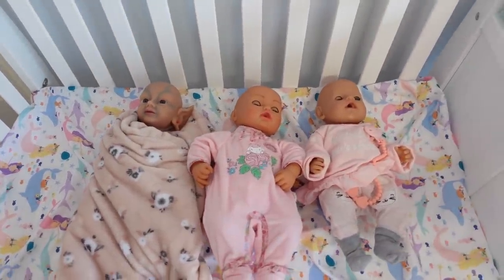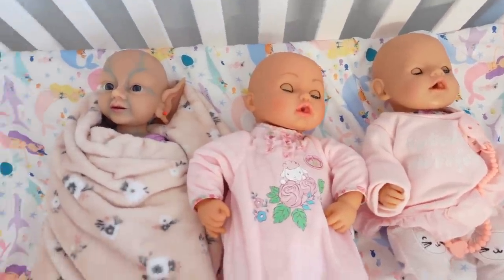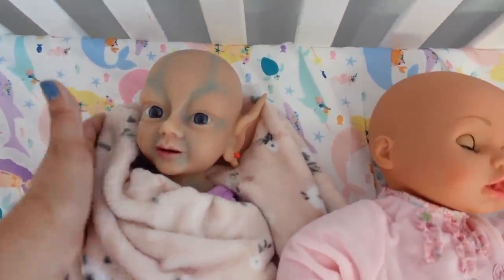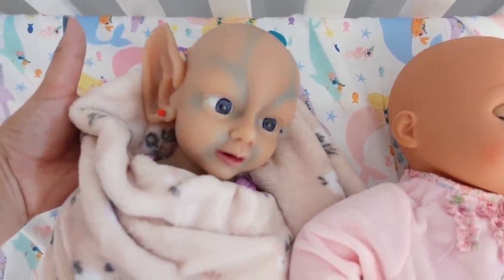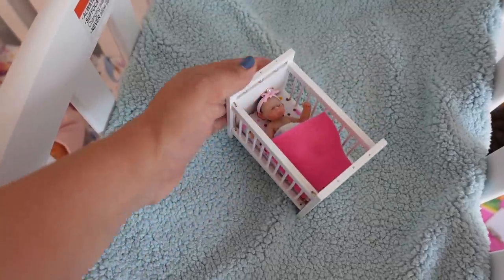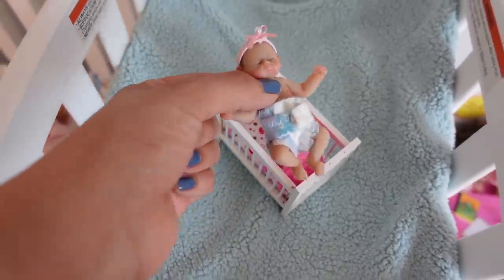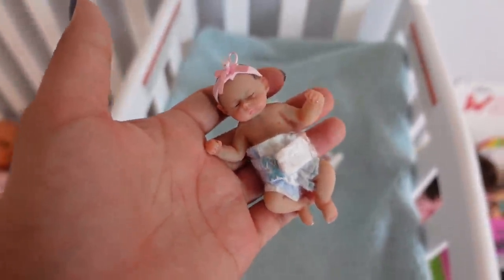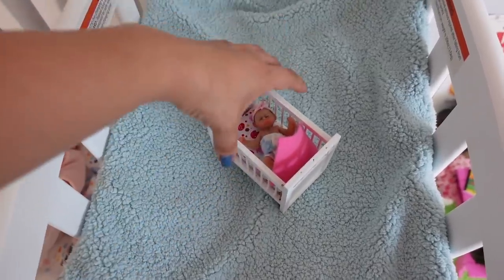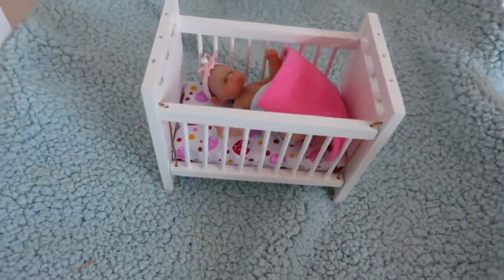This is where I keep all the sleeping baby dolls. This one is about to go to sleep. This is an elf baby, so you can see her little elf ears. I also have the world's smallest baby. This is a little miniature silicone baby. Isn't she tiny? If you guys want to see her nighttime routine, I'll leave the link in the description. She is napping in her little tiny crib.